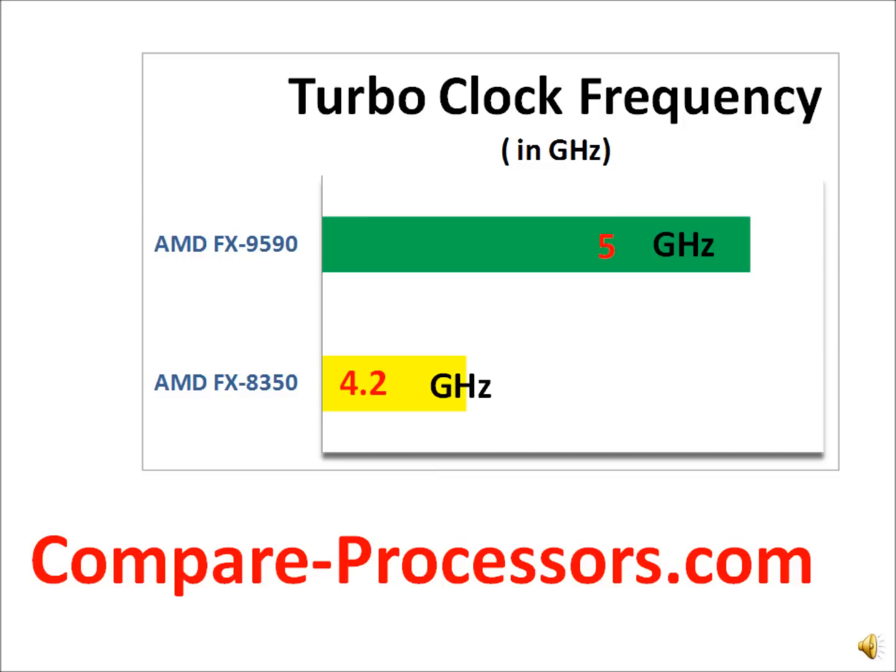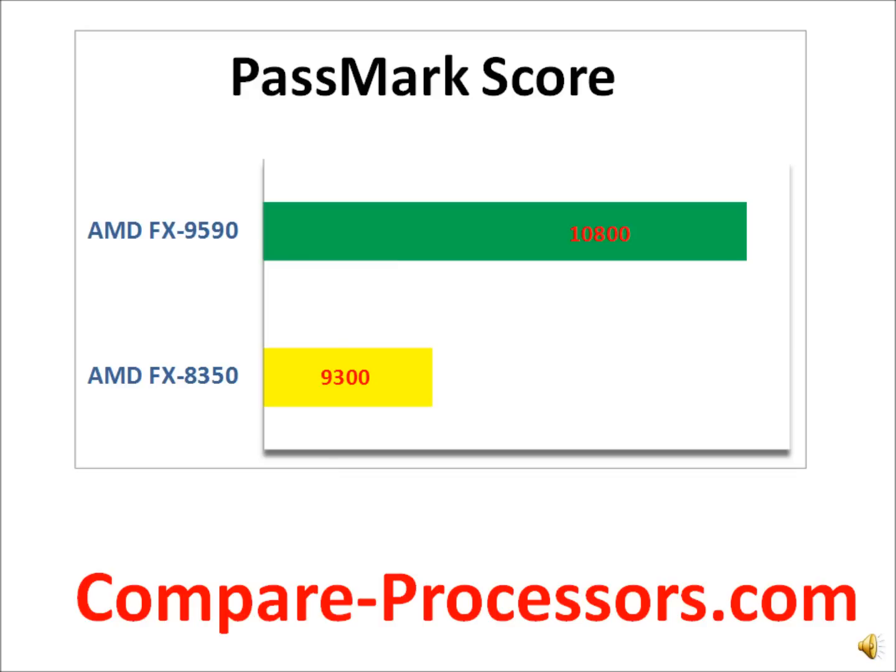The FX9590 is 300 MHz higher in turbo clock, and that's where the PassMark score typically varies for different machines. But it's roughly proportional to the clock frequency increase in the FX9590.